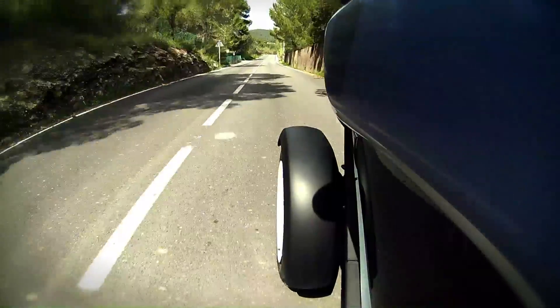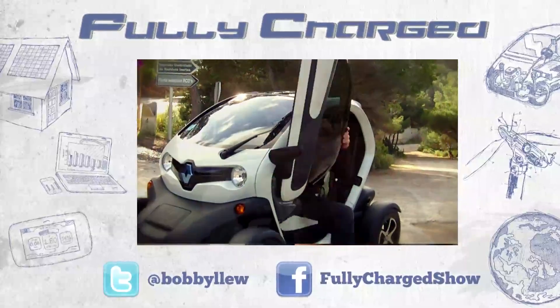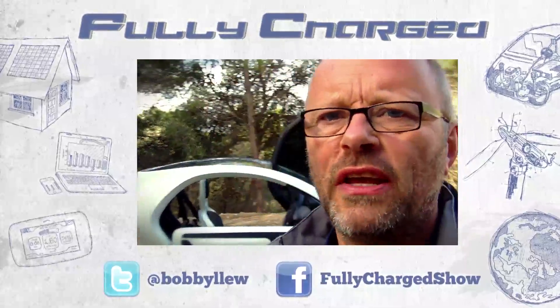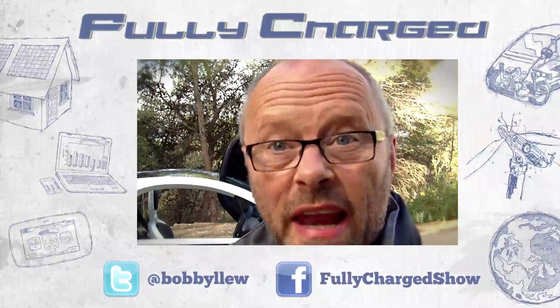I just want to say, this is a really good fun little car. It really challenges lots of preconceptions and assumptions that we all make about cars. When you're in it you start to think, why are cars so big and heavy?